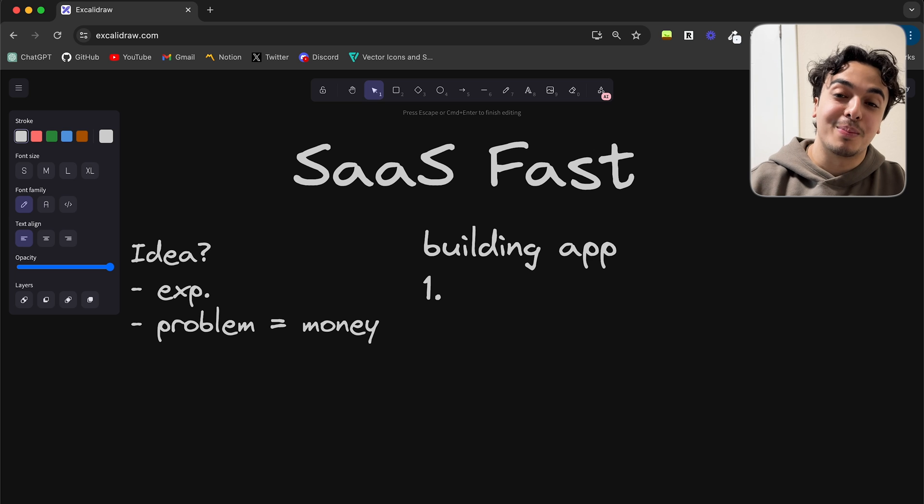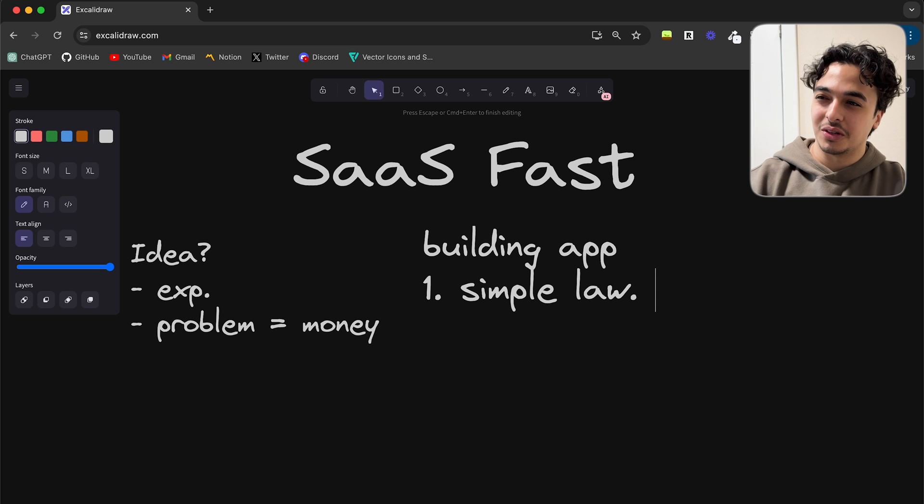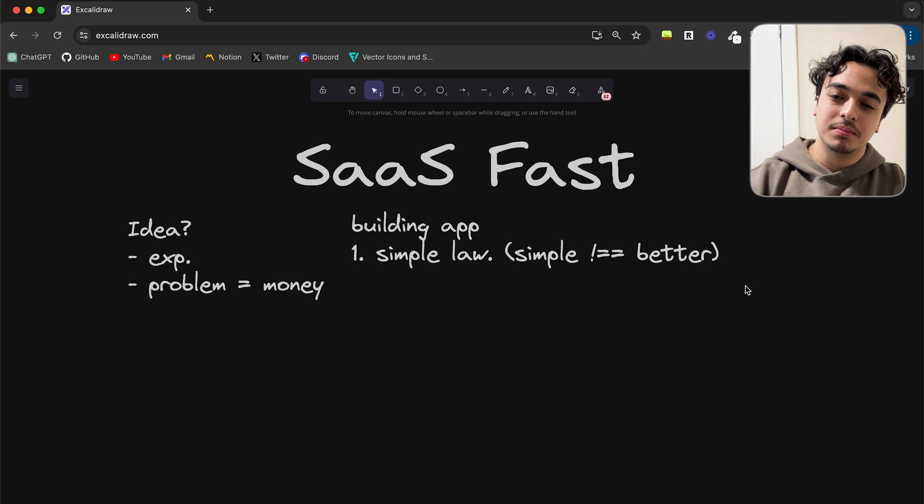The first aspect of the Nizzi Method is to follow the Simple Law. As I've been coding for over a year and a half, I've noticed that simple does not equal better. I wasted months on building out features for the Nizzi Abbey platform that I did not need and never used. For example, I wanted to build out a face conferencing aspect of the application — I didn't need that yet. I may want it in the future, but I could have just released the product a lot earlier without it.